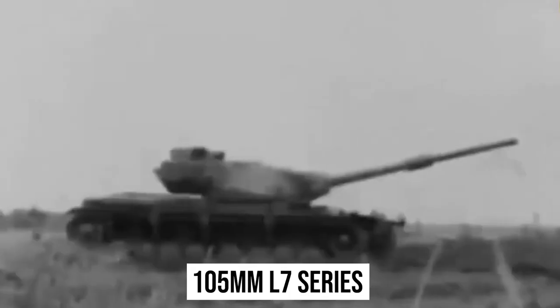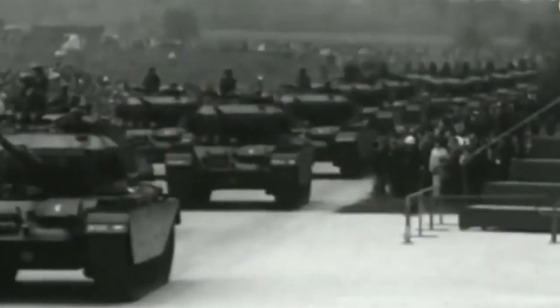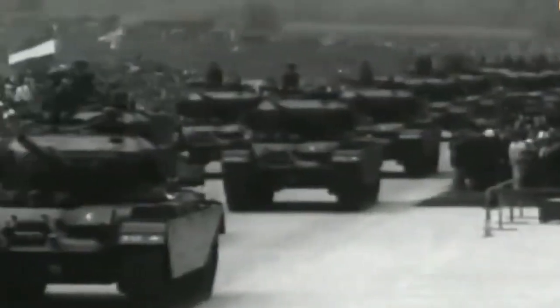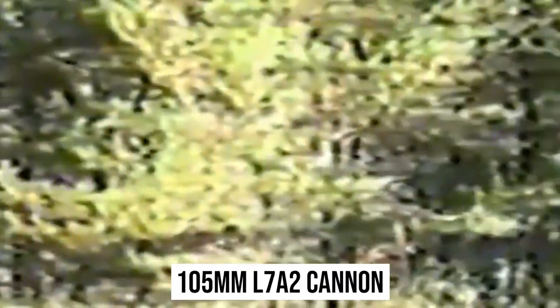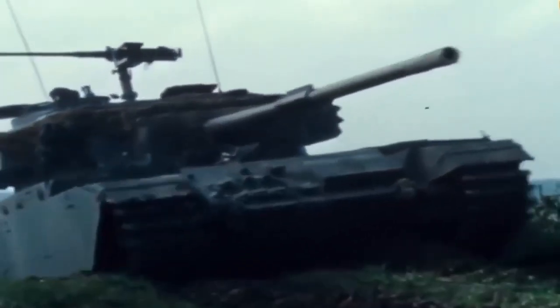The 105-millimeter L7 series of weapons were gradually up-armored and up-gunned on the Centurion main battle tank marks 5, 6, 7, and 8. The Centurion 13 was mounted with the 105-millimeter L7A2 cannon, which was also employed on the West German Leopard 1, Israeli Merkava, American M48A5, M60, and M1 Abrams, Japanese Type 74, and Swedish Strv 103B main battle tanks.